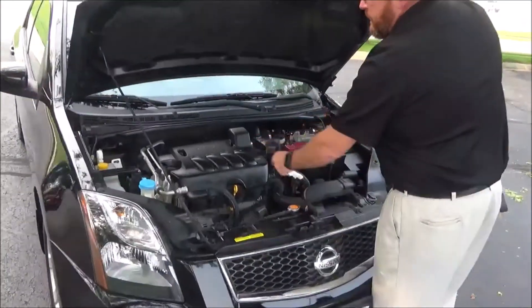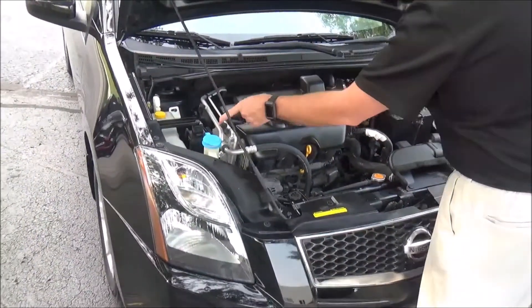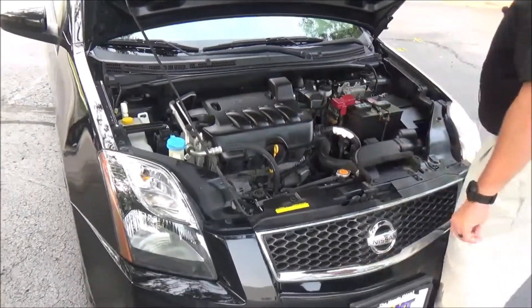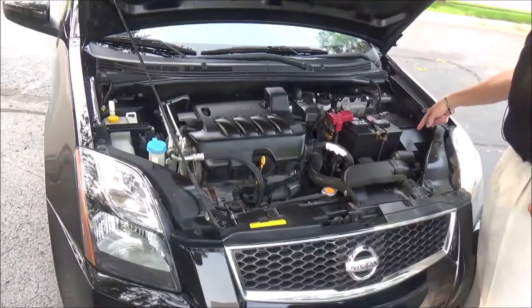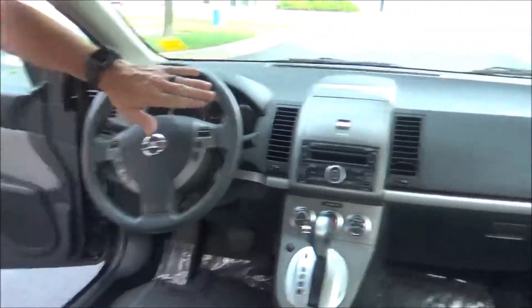Under the hood we have the 2.0 liter four-cylinder motor. The Sentra is front wheel drive. Clear reservoirs for your engine cooling, windshield washer fluid, and brake fluid. Insulated dipstick for oil check and oil fill, maintenance free battery, centrally located fuse boxes, easy access to the air filter, and driver and passenger side airbags.